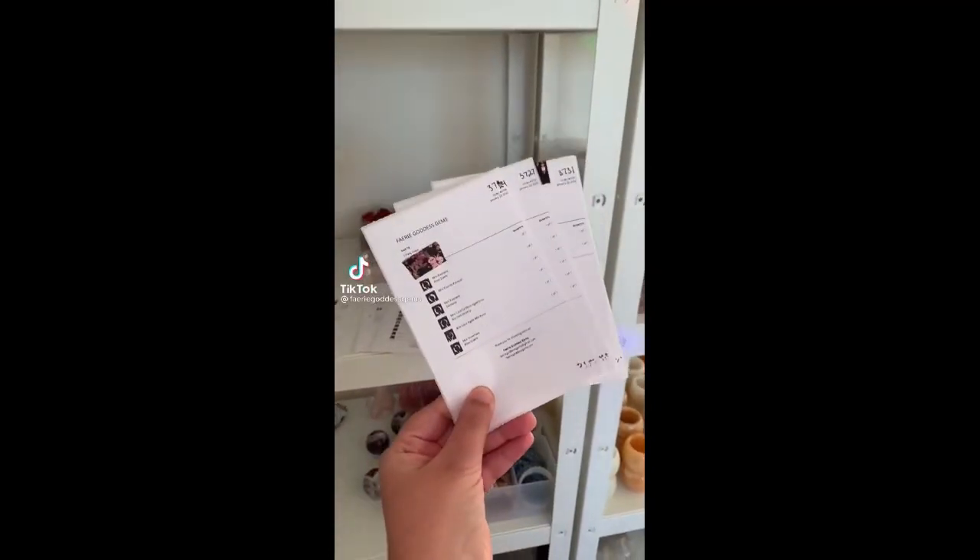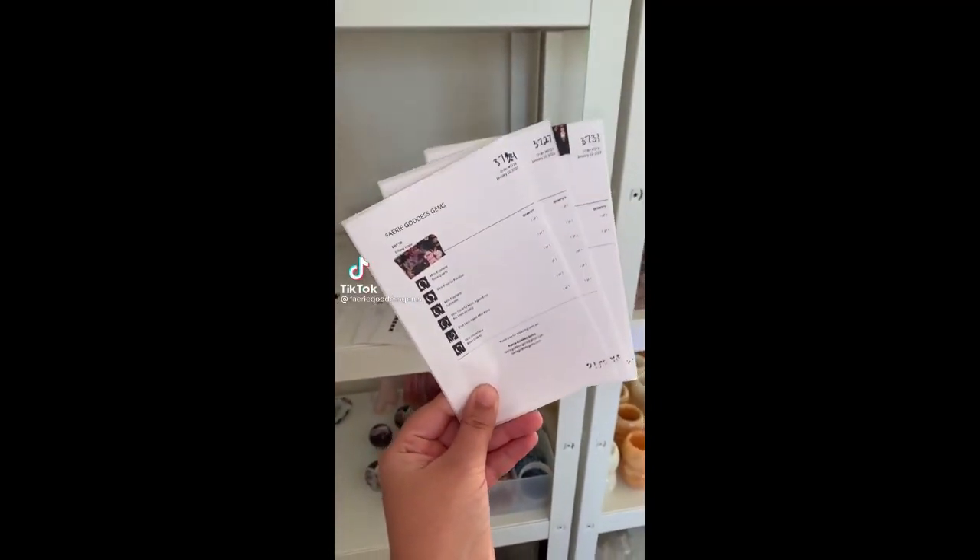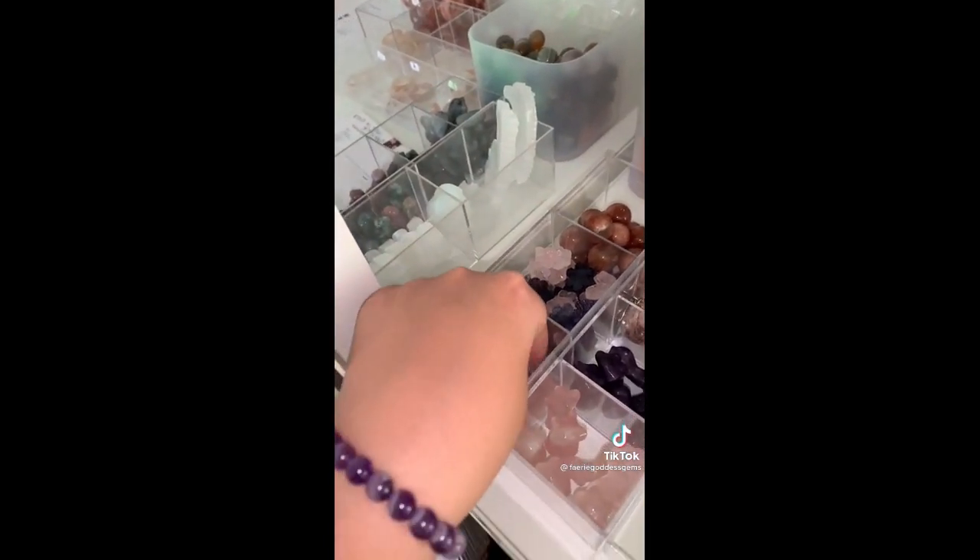Let's pack some lovely orders. This video is going to have three separate orders in it, starting off with Tiffany who got all minis.